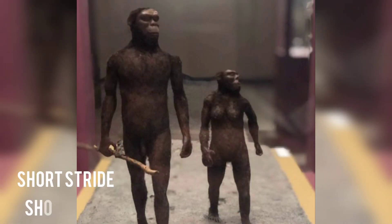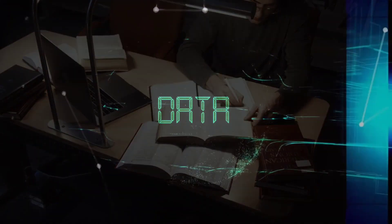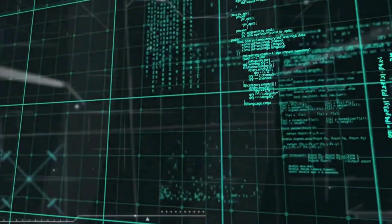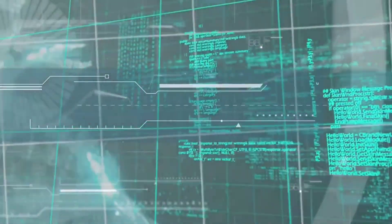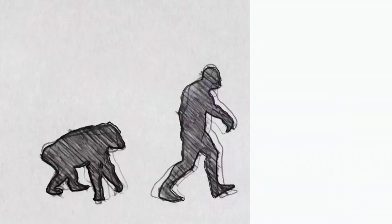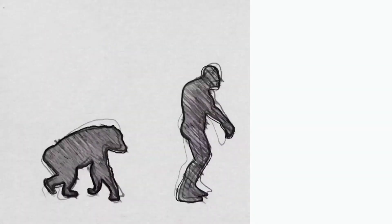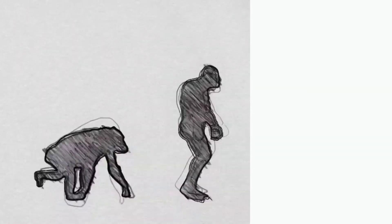The close spacing of the footprints is evidence that the people who left them had a short stride, and therefore probably had short legs. Scientists compared their analysis of the prints with data from footprint studies of modern humans and apes. Computer simulations were also used to predict what kind of footprints would have been formed by different gaits. It was previously thought that Australopithecus afarensis walked in a crouched posture, on the side of the foot, pushing off the ground with the middle part of the foot, as today's great apes do.